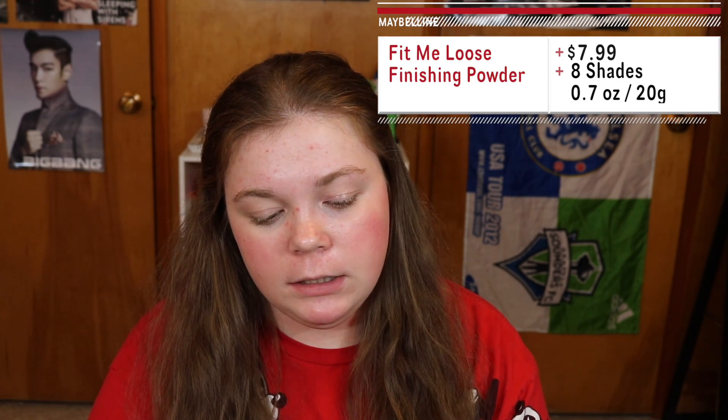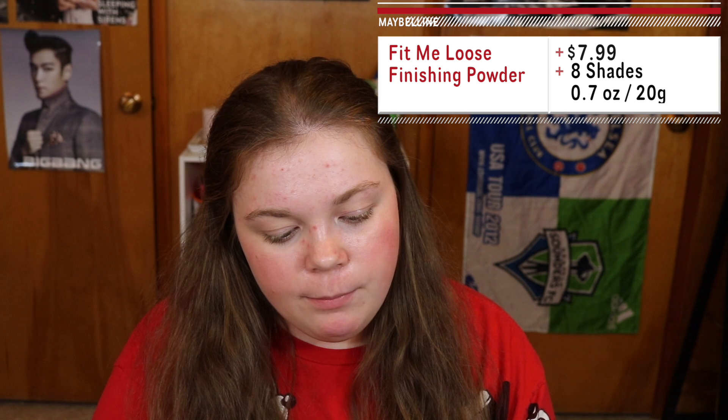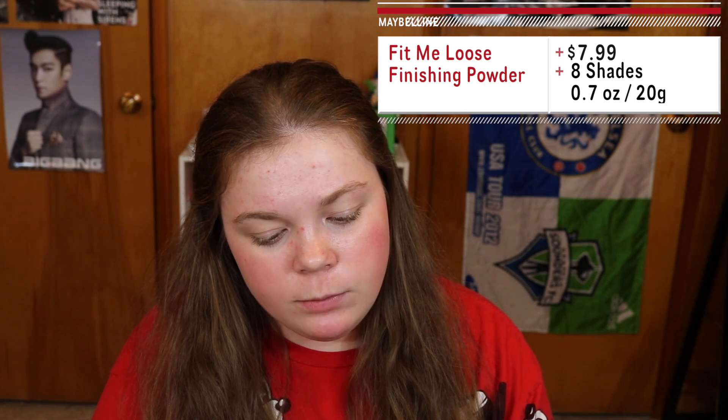The first thing I bought is the new Fit Me Loose Powder. I picked up number five Fair because I'm very fair-skinned besides my redness. It's a mineral-based formula that helps control shine and smooth skin texture, lightweight translucent coverage, fresh natural look, and can be used alone or over foundation. I don't think I would ever just wear powder out — that seems kind of silly to me, but that's just personal preference.